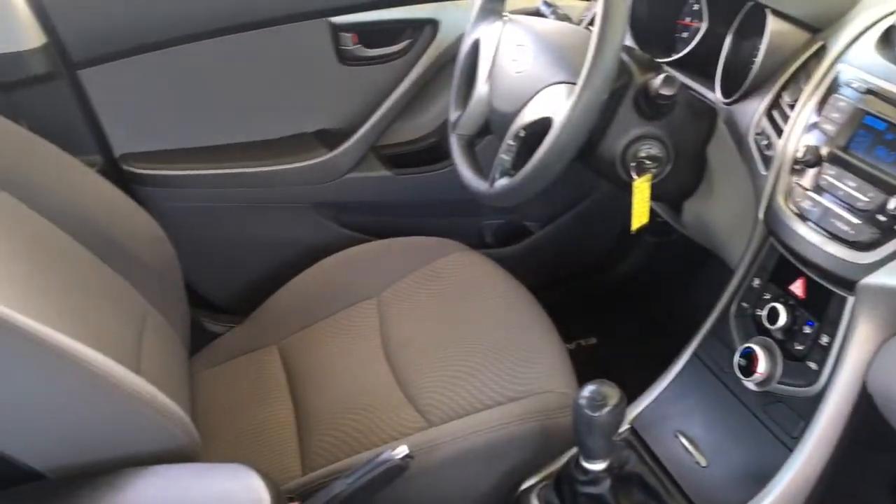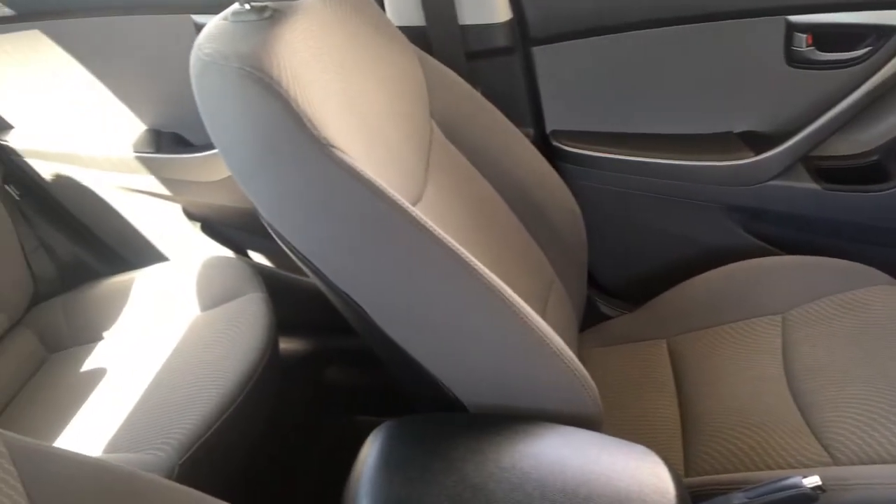In the back, there is seating for three and a fold-down center armrest, as well as 60/40 folding seats.